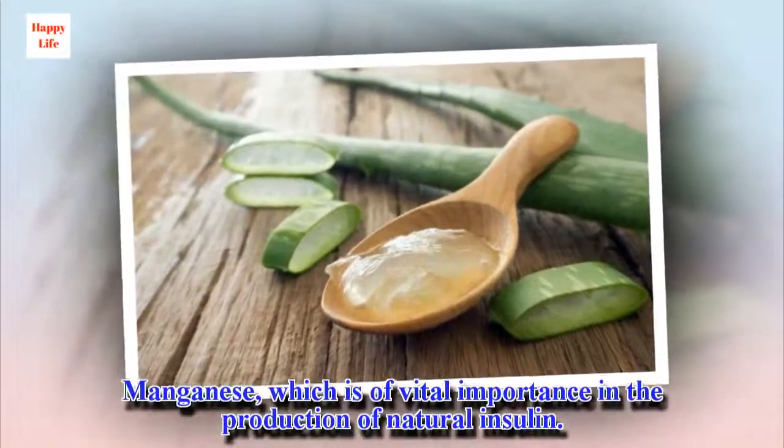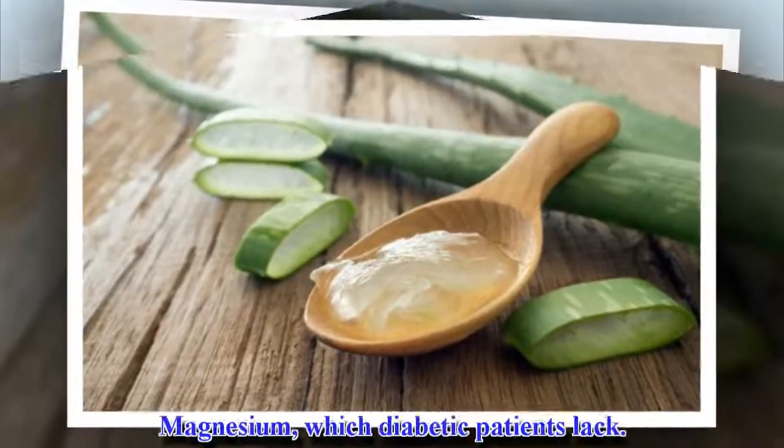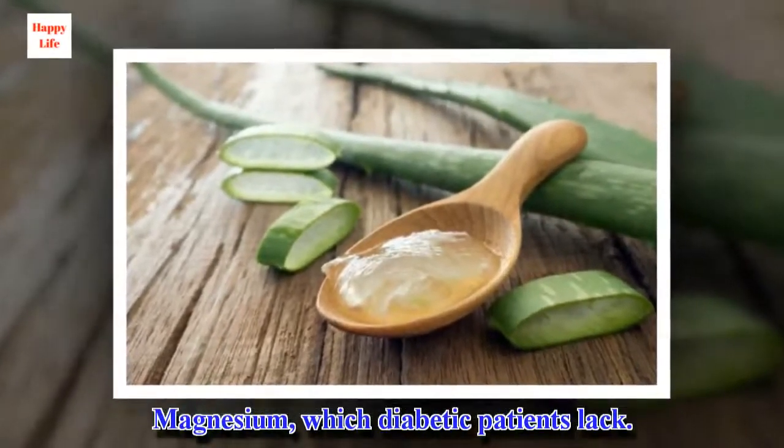Manganese, which is of vital importance in the production of natural insulin. And magnesium, which diabetic patients lack.